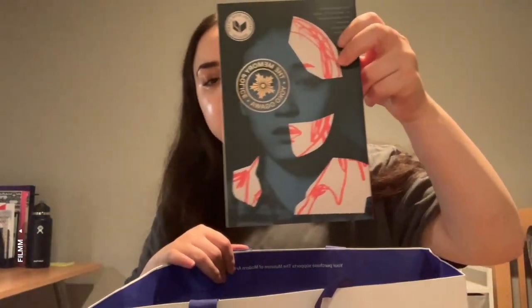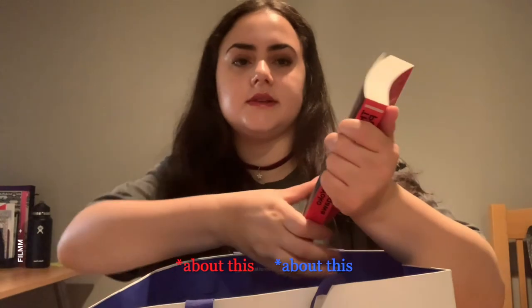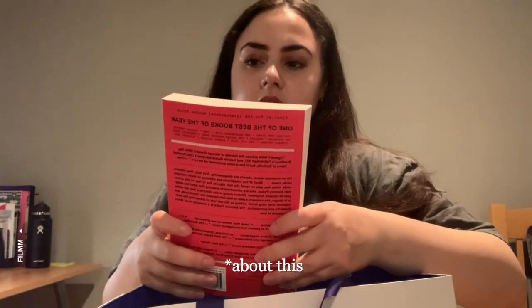I got Memory Police by Yoko Ogawa. I love the cover art on this — I've heard mixed reviews, but I think it's one of those books you just have to read and see for yourself. It's been on so many lists, it's a National Book Award finalist, and it's just been everywhere.